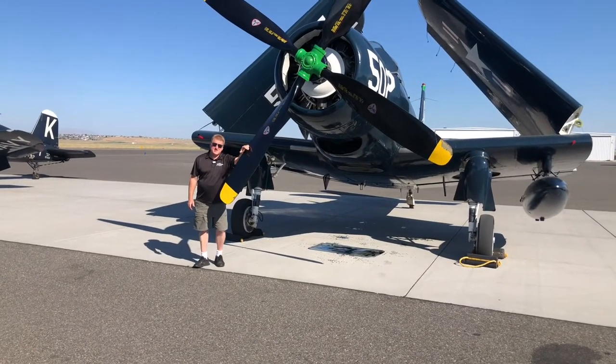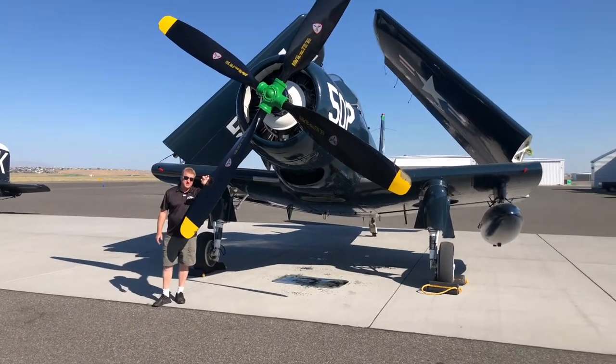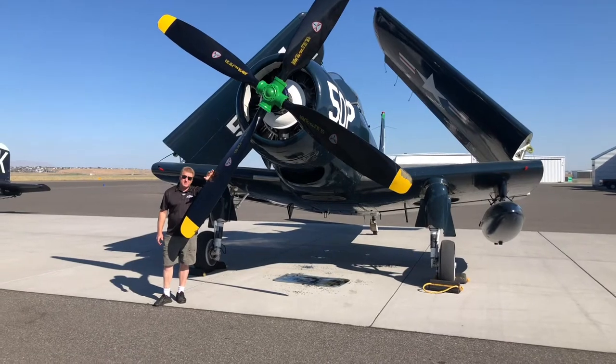Hi, I'm Jim Martinelli from the Ericsson Aircraft Collection in Madras, Oregon, and this is our AD-4 Skyraider.